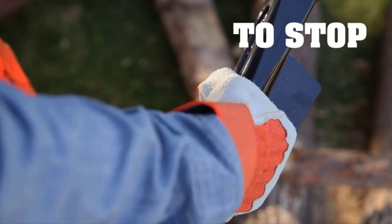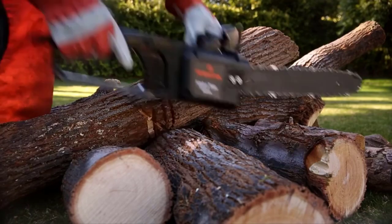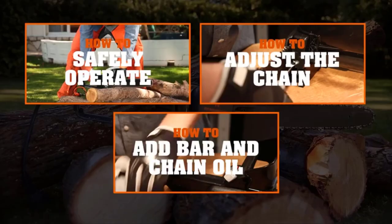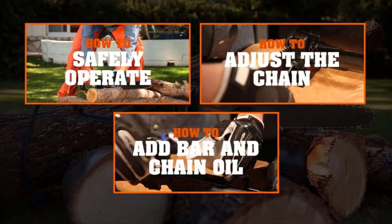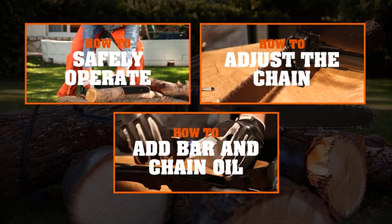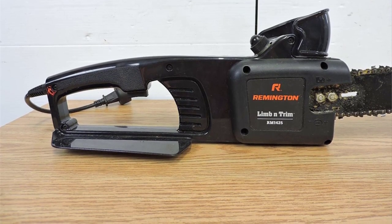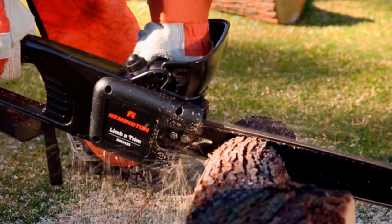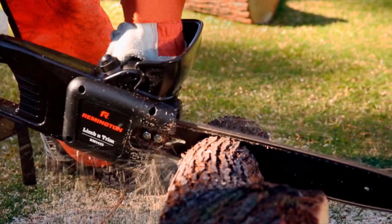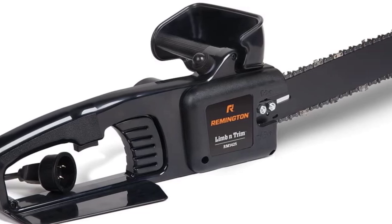The Remington RM1425 Limb and Trim model offers a surprising 8A of electric power, which is a lot more than you'd expect with a chainsaw of this weight. It has no trouble slicing through even the thicker tree limbs like butter, and there's no vibrational transfer through to your hands while you work. If you're looking for a chainsaw that performs like a professional, top of the range tool, this should be your choice. The standard bar length for the RM1425 is 14 inches, more than enough to slice through most diameters with just a single cut.